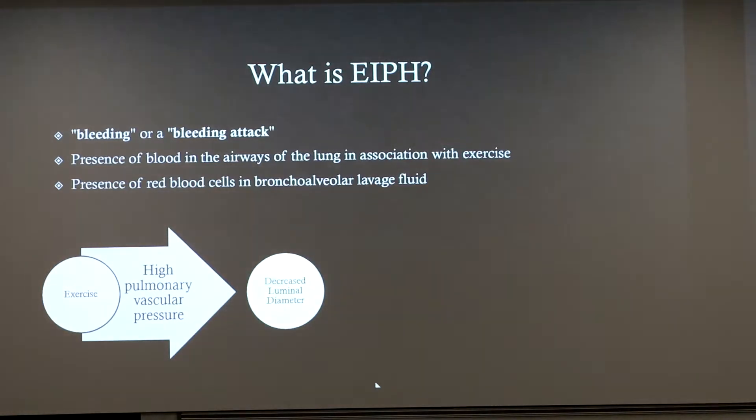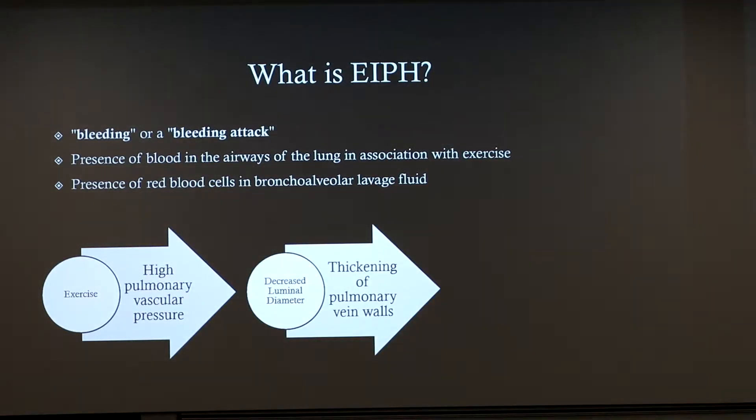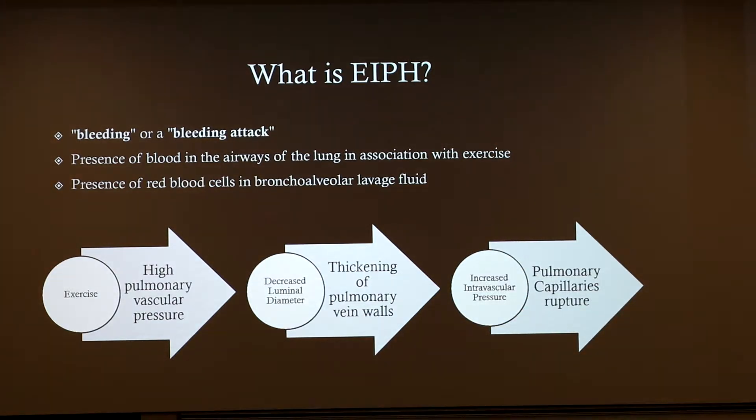Where is that blood going? It's going into all of those veins and arteries within the lungs. After continued damage and stress throughout the years of racing, it can cause thickening of the pulmonary vein walls. That actually increases the pressure of the blood and oxygen moving through there because there's less diameter in the lumen of the vein. The increased pressure then leads to bursting of those capillaries in the alveoli of the lungs.